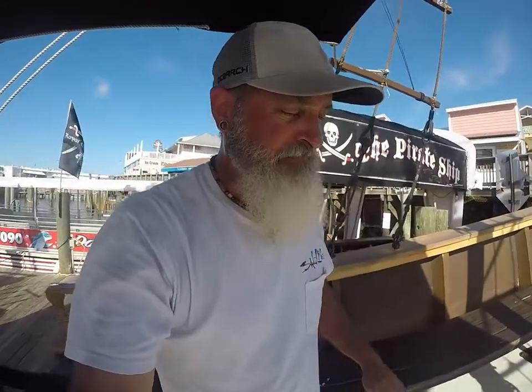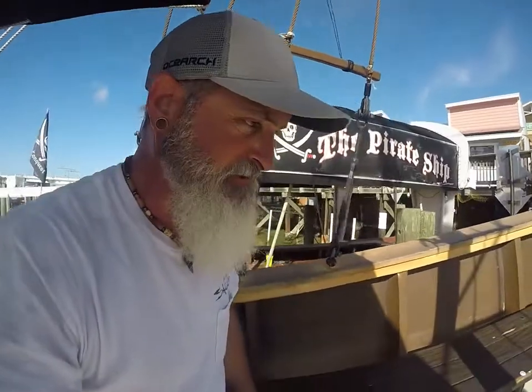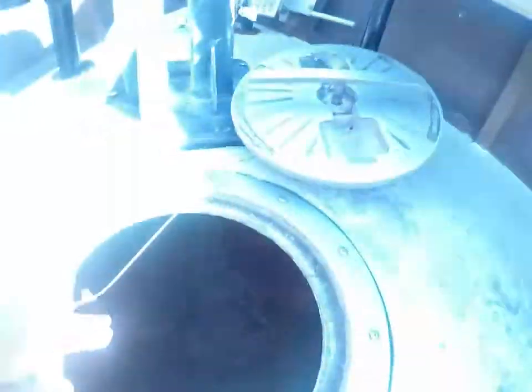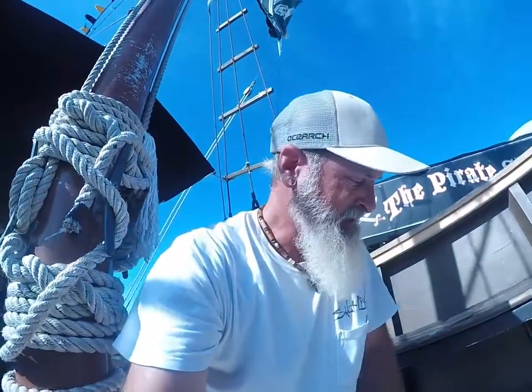Let's go check out that last compartment forward. Our very forward compartment is very small — it just houses the anchor rode. There you go, very tiny down here. Just our chain and line, some ballast down there. That is all of the compartments on the pirate ship.